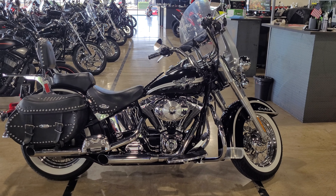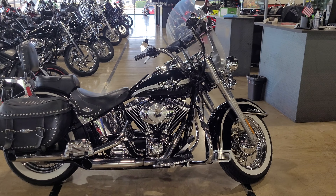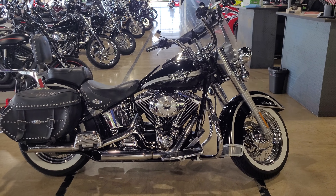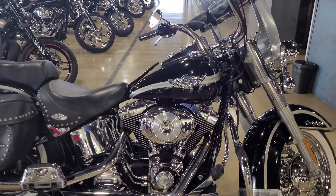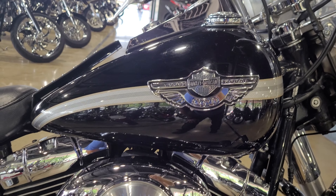Here's a 2003 Anniversary Edition Softail Heritage. We got this bike priced at $72.99. One of my favorite paint schemes for sure. It is an Anniversary Edition.